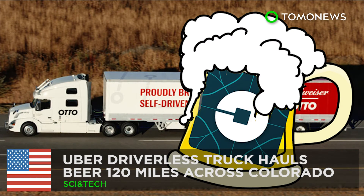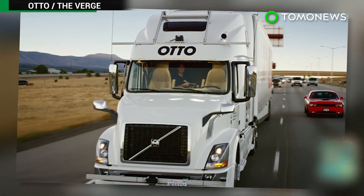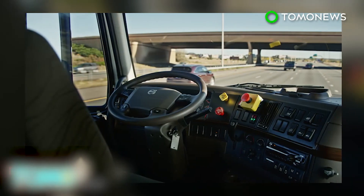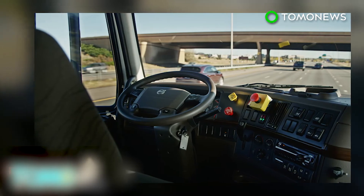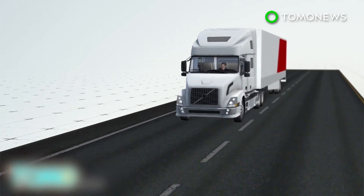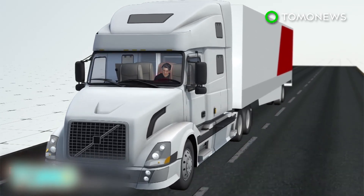Uber driverless truck delivers beer. A driverless Uber truck loaded with 50,000 cans of Budweiser made a 120-mile journey across Colorado in the first commercial shipment by a self-driving truck. Otto is Uber's self-driving truck subsidiary. Its vehicles can drive autonomously on the highway, leaving the driver free to do other tasks or relax.